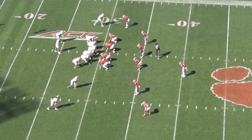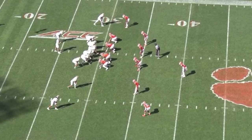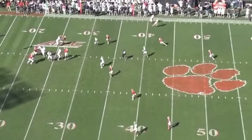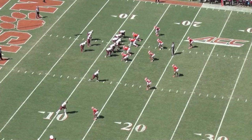Nate at the top of our screen showing man coverage at the line. He's going to drop into one form or another of a three-match coverage and pick up a cross run by the tight end, break on the throw, and lay a big hit on the receiver, jarring the ball loose.